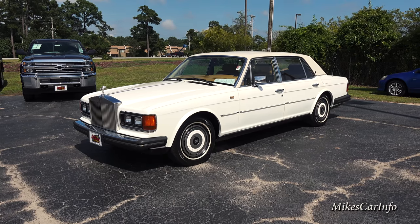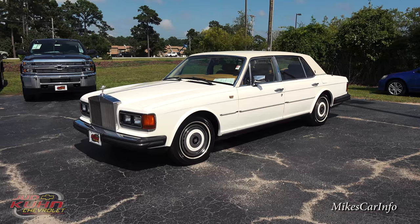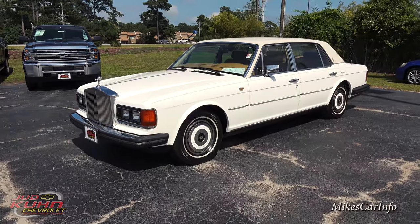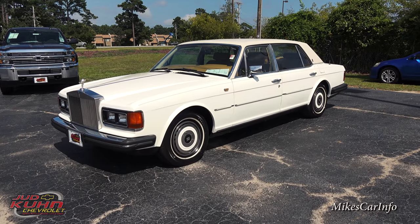This is Mike. I am in North Myrtle Beach, South Carolina visiting Judd Kuhn Chevrolet. One of the cool things about Judd Kuhn is they have awesome trucks, Chevrolet lift trucks, Corvettes, Camaros, and all kinds of cool stuff, but they also have classic cars.